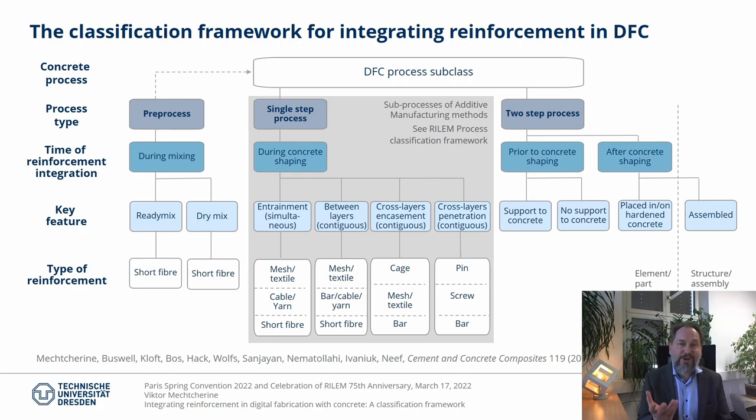Following this sequence of examples, you probably already got the feeling of how the suggested classification framework for integrated reinforcement in digital fabrication with concrete looks like. It considers the sequence of distinct processes according to the manufacturing timeline of the product as a starting point, and it begins right where the RILEM framework for concrete ends — at the level of the process subclass for shaping concrete. For additive manufacturing methods with concrete, reinforcement can be integrated within a single process step as a sub-process during concrete shaping. This is not applicable for formative processes. However, the integration of reinforcement prior to or after concrete shaping — in a separate step — can be performed with both additive or formative approaches in a similar manner. These options are indicated in the classification as two-step processes.